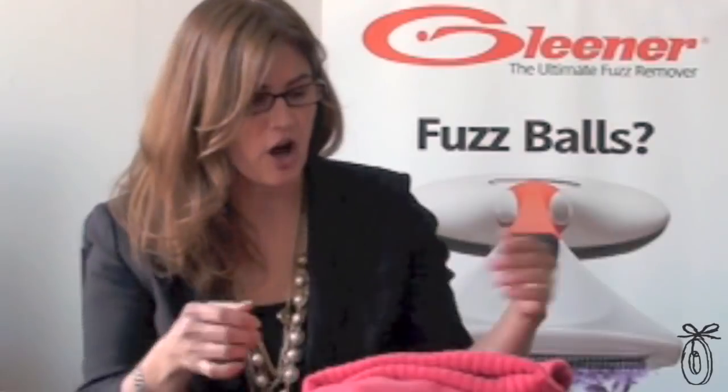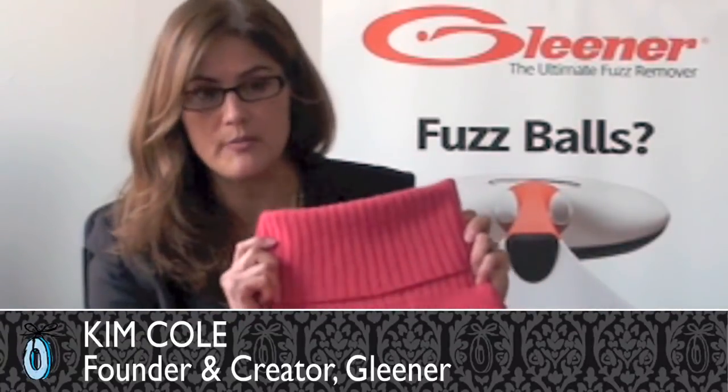The idea for Gleaner all started with this merino wool turtleneck. I was 7 months pregnant. It was my favorite sweater. I wore it a lot. It looked great until it became completely covered in pills — some people call them fuzz balls. It was unwearable. So I sent it to the dry cleaner.